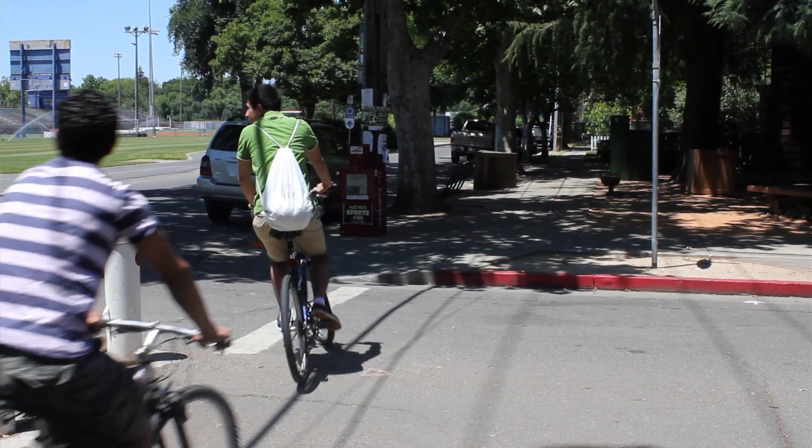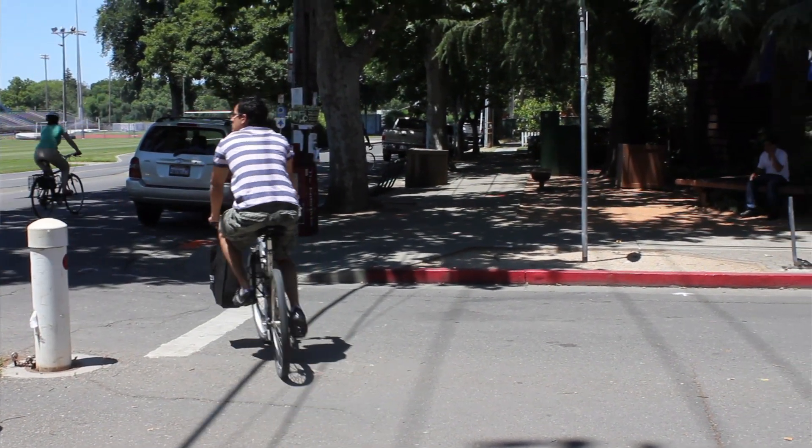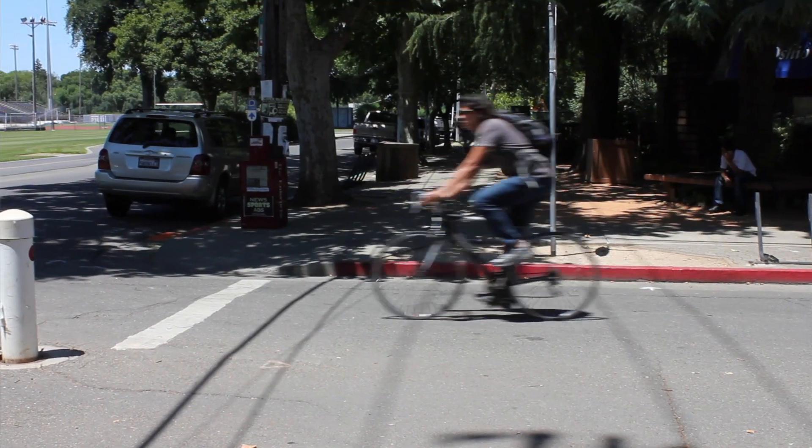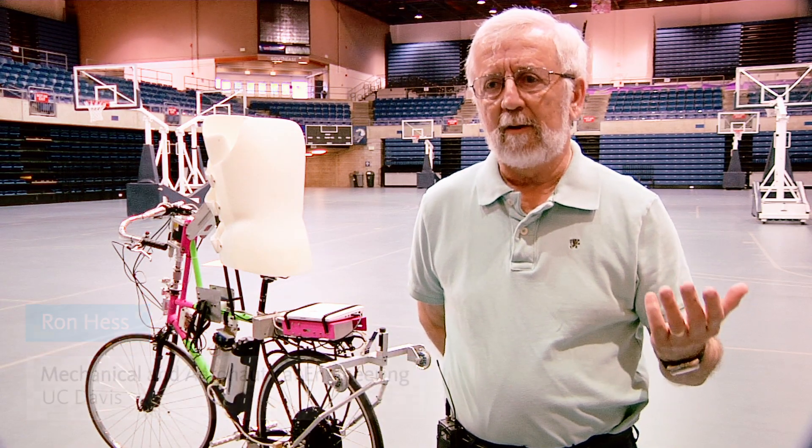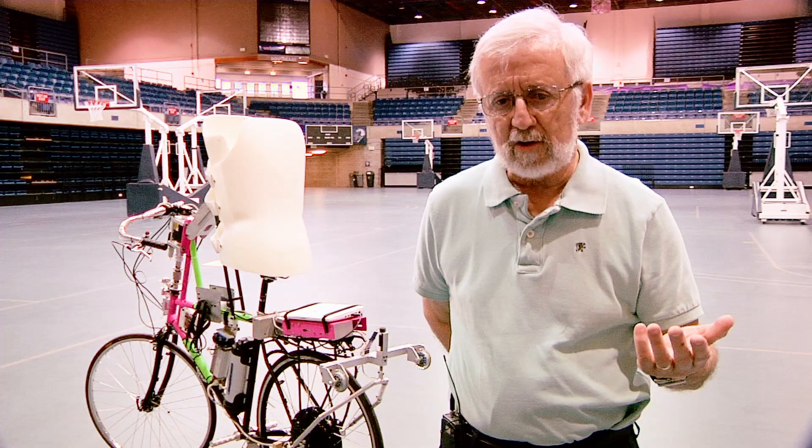When a human rides a bike, he or she uses almost all the sensory information available to control the vehicle. For example, I know what my arm is doing now, but I can't see it. And it turns out that's an important feedback variable for humans to control dynamic systems.